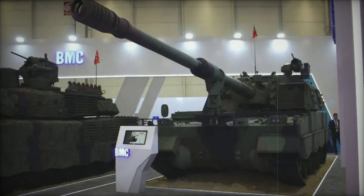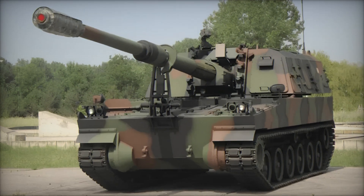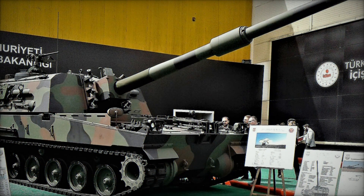The T-155 doesn't just rely on its main gun for defense. It's equipped with a 12.7-millimeter heavy machine gun mounted on the turret, providing protection against enemy infantry and low-flying aircraft like helicopters. This ensures it can hold its ground even when under direct attack.